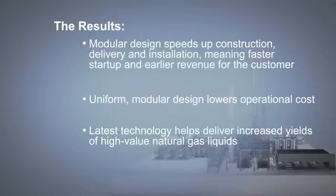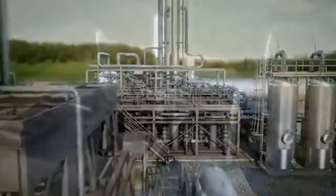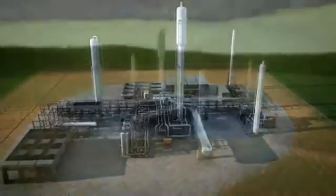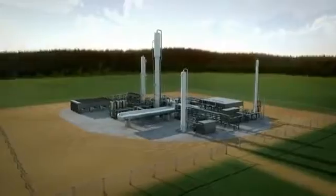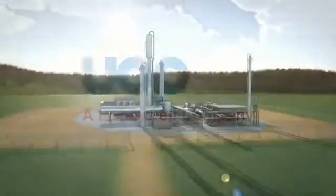With proven field experience and deep technology expertise, UOP Russell is well-positioned to help gas processors in the U.S. and around the world to quickly and efficiently monetize their natural gas assets.